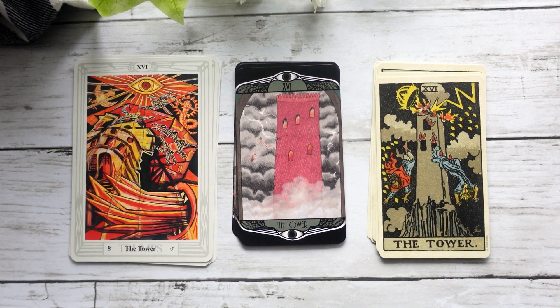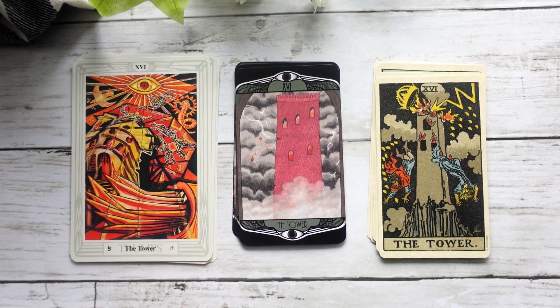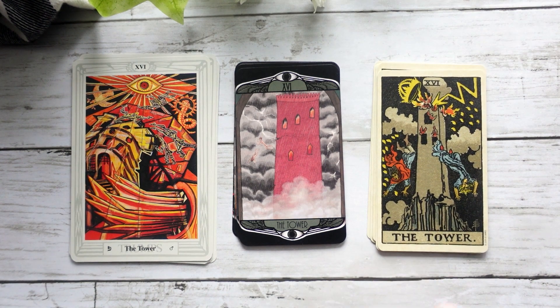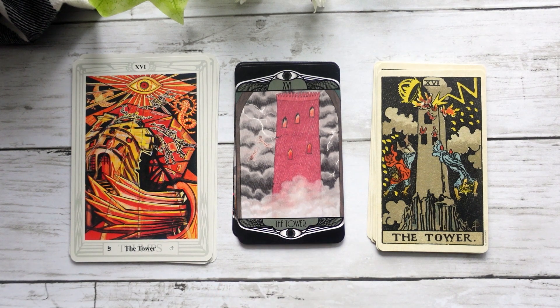The Tower — again, I feel like it's definitely more reminiscent of the Waite-Smith Tower where we have the single tower with the cracks in it, the lightning, and the people flailing from the building — that idea of upheaval. In the Hardy Tower card, we're more removed — the people are really far away. It really does speak to the idea that things are going to happen, but it's not going to be the end of the world.